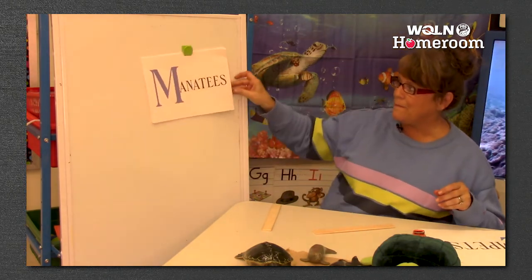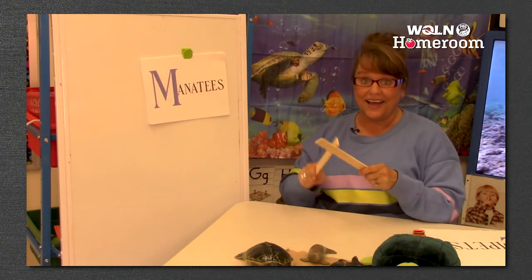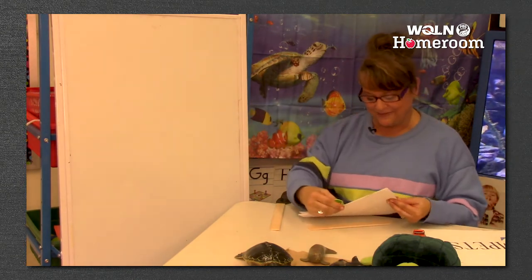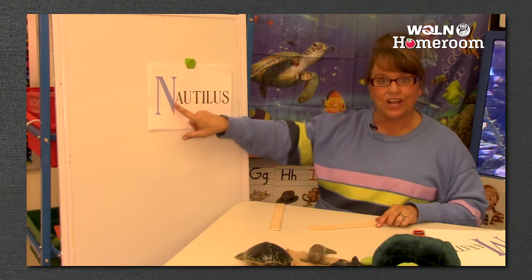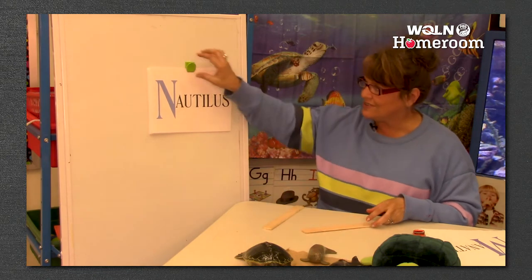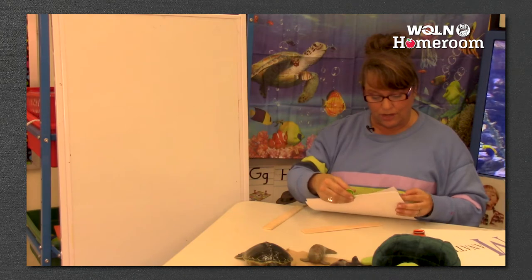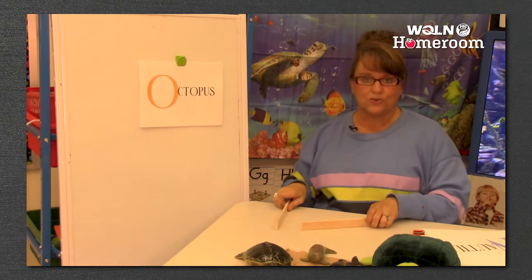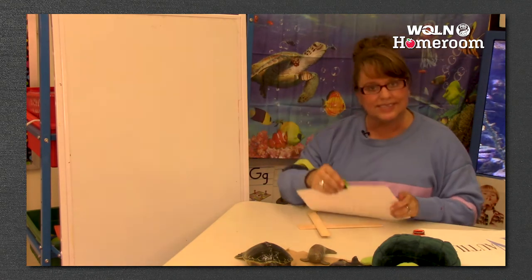I've got a few more. M - manatees. This one might be a little longer - man-a-tees, three. You guys are so smart, you're learning how to do syllables! N - nautilus, three syllables. We've had a lot with three. What comes after N? O - octopus. Oc-to-pus - three again. Three syllables on that word.